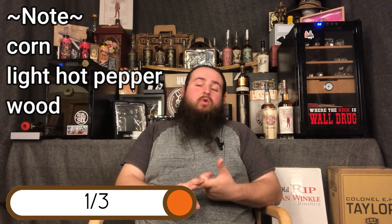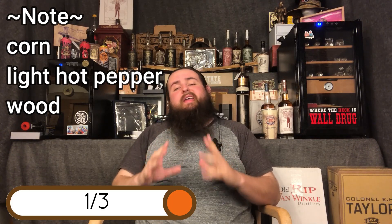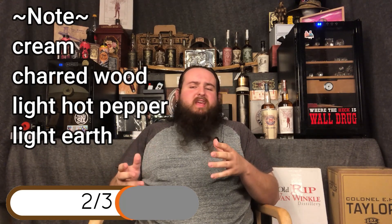Going over the first third, I'm pleasantly surprised that I'm just getting corn, a nice light hot pepper, and some wood. Super great, easy smoking. Getting into the second third, it really starts to play off of what its namesake is.